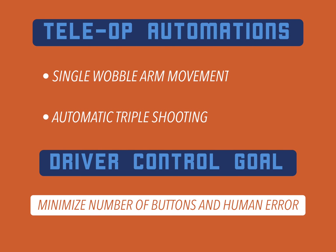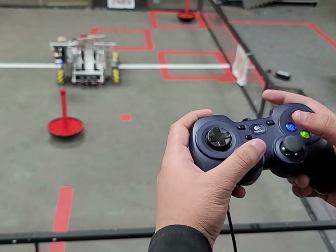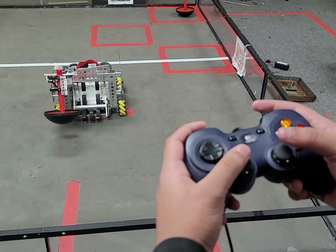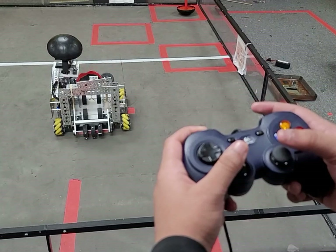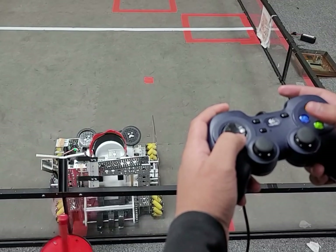Now let's talk about tele-op. With our driver control, we wanted to take away as much human error as possible to leave no room for accidental mistakes. This includes minimizing the number of buttons and implementing automations for almost all the mechanical functionality. Initially, our wobble goal functionality took up four buttons, each to go to a different position. However, this caused many issues. To limit possible issues, we mapped the entire functionality — all four movements — to a single button.